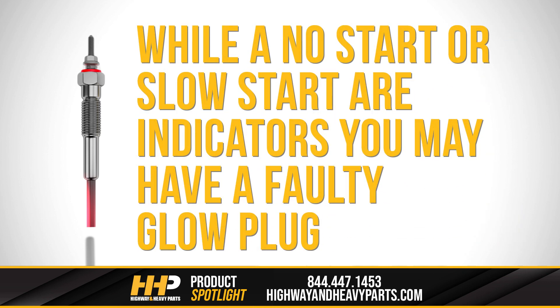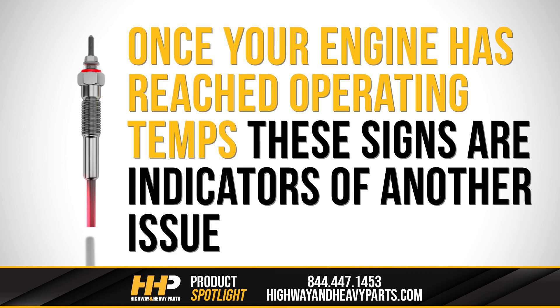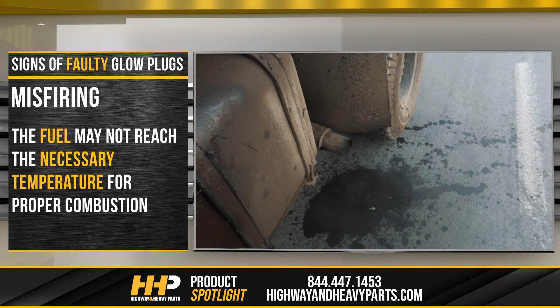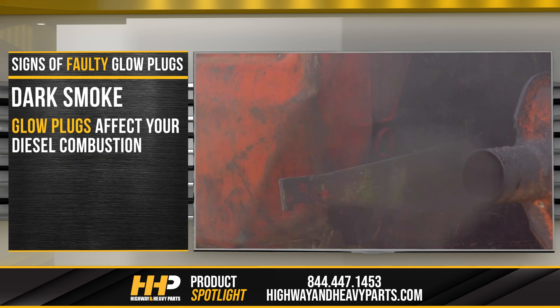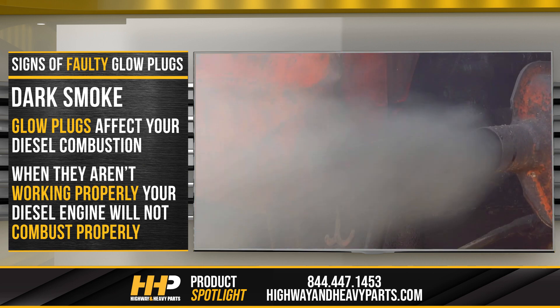While a no start or slow start are indicators you may have a faulty glow plug, there are some other signs of failure that apply to cold weather. Once your engine has reached operating temps, these signs are indications of another issue. When glow plugs are faulty, the most common indicator is misfiring. In such cases, the fuel may not reach the necessary temperature for proper combustion. Dark smoke — glow plugs affect your diesel combustion. When they aren't working properly, your diesel engine will not combust properly and dark smoke will roll from your pipe.